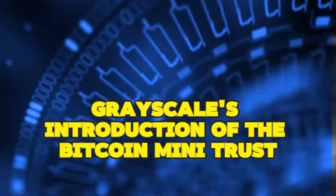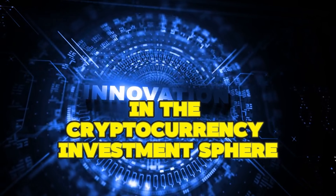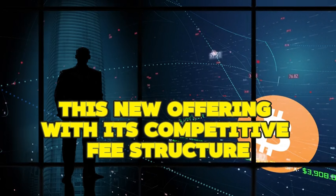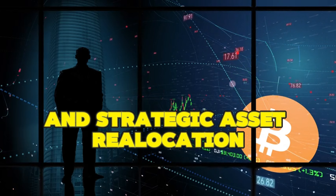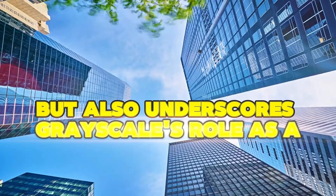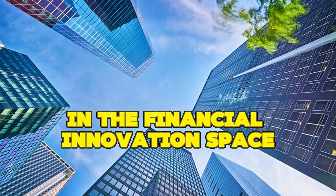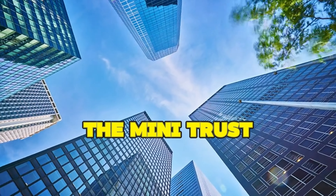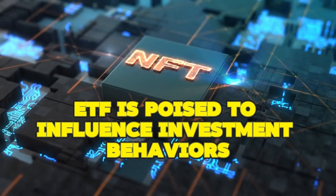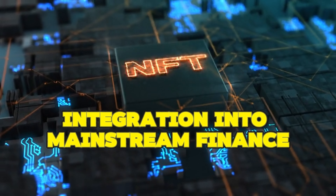Grayscale's introduction of the Bitcoin Mini Trust ETF is a transformative event in the cryptocurrency investment sphere. This new offering, with its competitive fee structure and strategic asset reallocation, not only sets a new benchmark for similar products, but also underscores Grayscale's role as a trailblazer in the financial innovation space. The Mini Trust ETF is poised to influence investment behaviors, market dynamics, and the broader trajectory of cryptocurrency integration into mainstream finance.